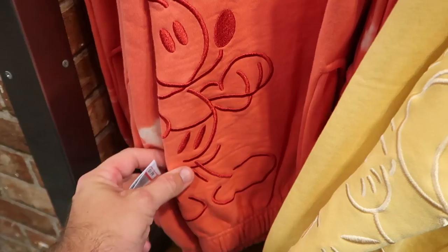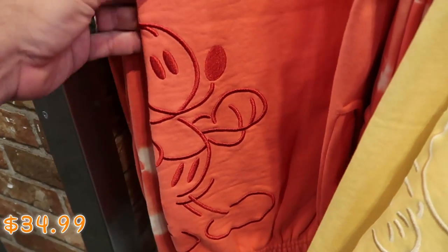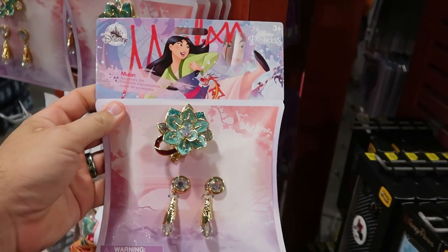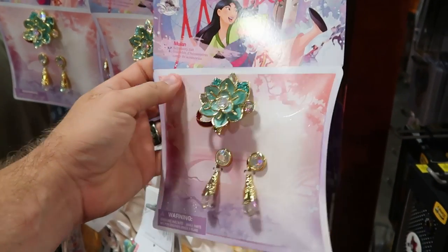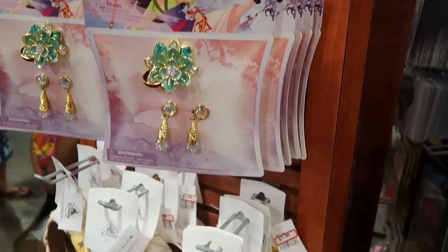They really have some nice tie-dye sweatpants here as well — a really nice orange color with a big embroidered Mickey Mouse, $34.99 from $60. And they have a really light mustard color pair here as well, but these are really soft. On the Spinny Racks there's one from Mulan — a really nice accessory set with a pair of earrings and a really ornate hair clip. Those are $7.99, a great deal.